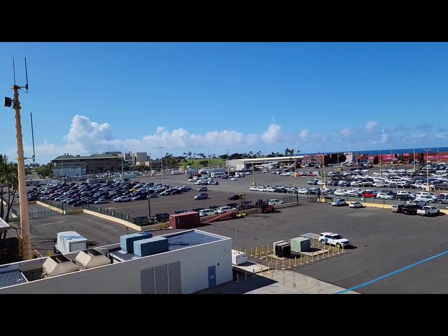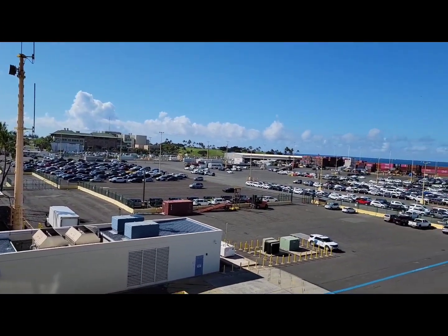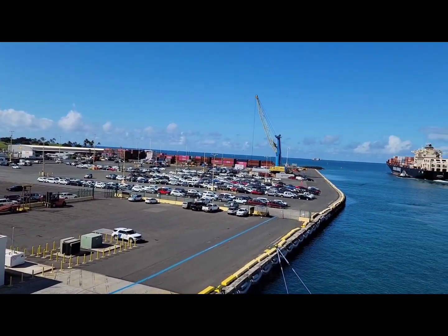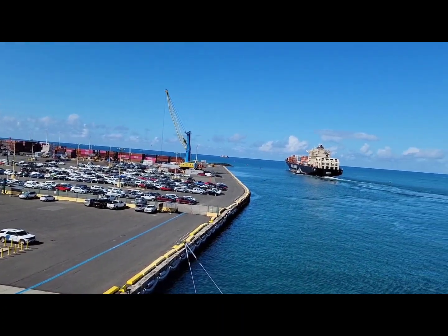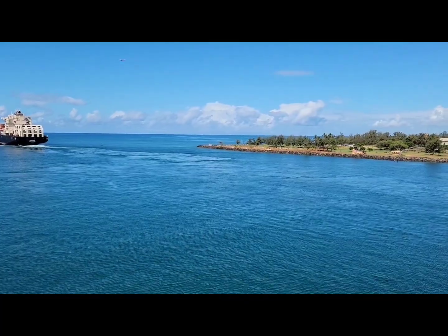I think Diamond Head is over there in the corner, but you can't see it — just the bottom slope. But it's all port around here lately.